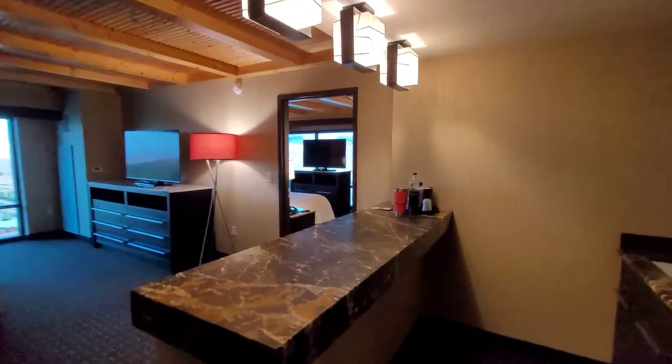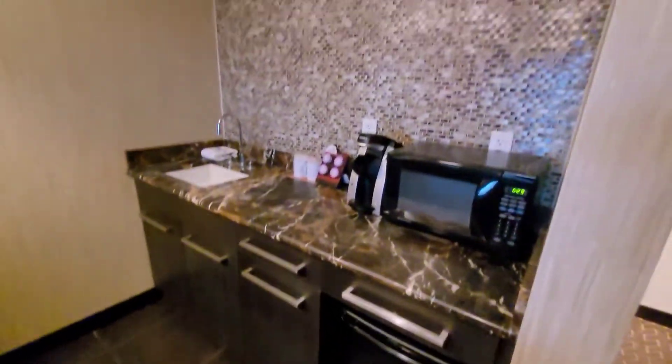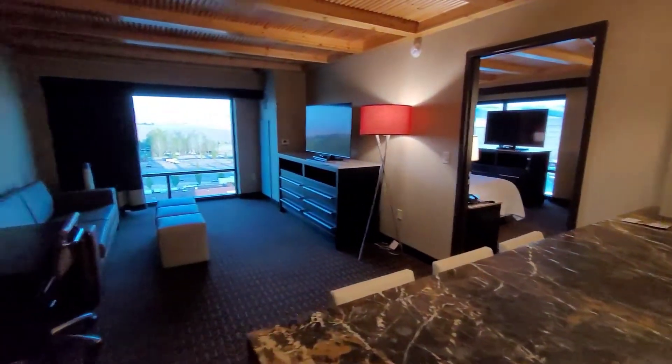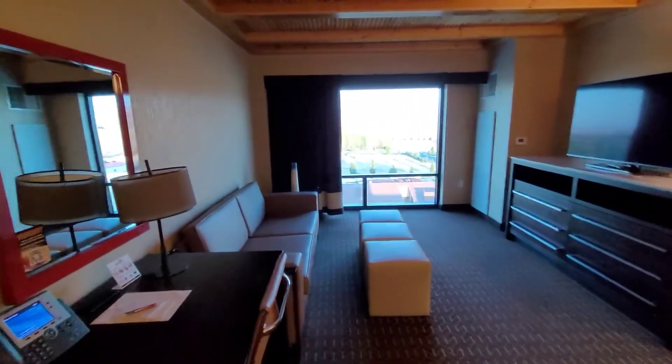We have a wet bar area with a refrigerator, Keurig, and microwave. Also, every room here at Wild Horse — from the regular rooms up to the suites — all have microwaves and refrigerators.